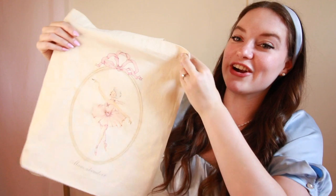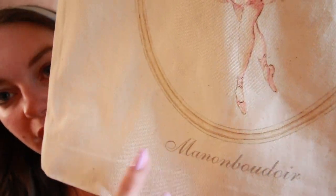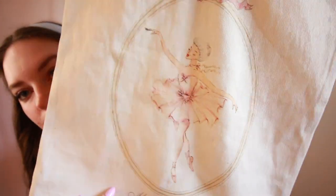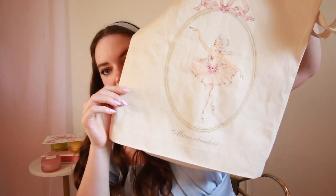If you watch my shorts you may have already seen this, but I did get two new stunning, absolutely gorgeous tote bags. Both of these bags are from a company called Manon Boudoir — the artist's name is Julie. She does prints and sells hair scarves and tote bags. Here is the first tote bag — how beautiful. It says Manon Boudoir at the bottom and it has a little ballerina with ribbons on top. I did ballet for 10 years growing up, so obviously I had to get the ballerina. She is absolutely stunning.